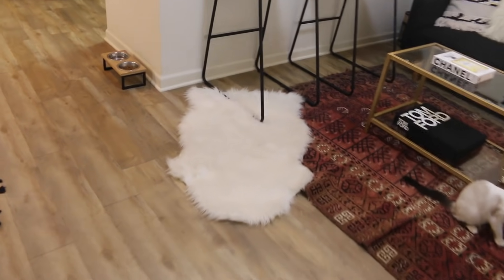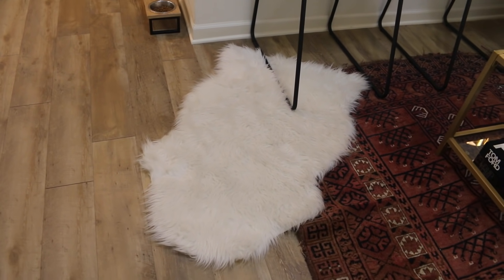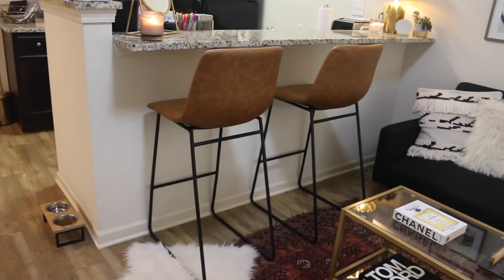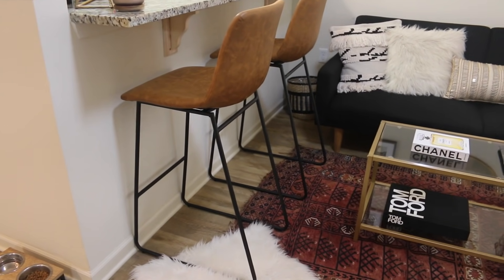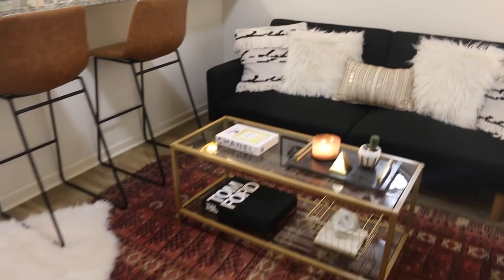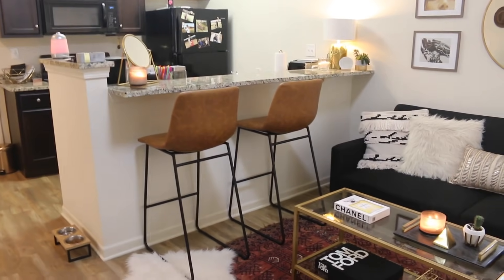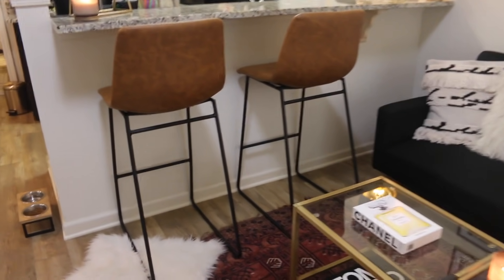I got this little faux fur rug from Ikea for like $14 — super cheap. I just kind of threw it under my stools. I got these stools from Target; I think they were $70 each. They're just like a fake leather. I wanted to incorporate some brown in here because I have the black couch and the white chair, and I just felt like I needed some other color, and I really liked the brown leather with everything else.